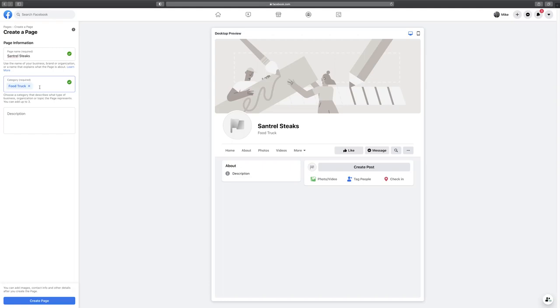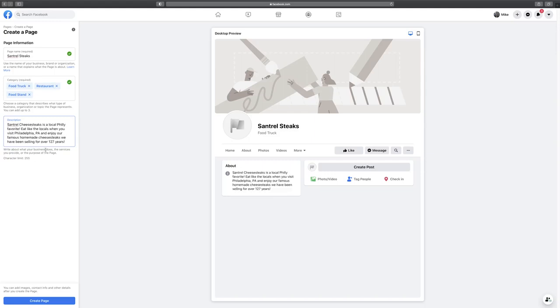You can have up to three different categories, and I recommend populating all of them. Usually only your first one shows up prominently on the page, but the others still help with ranking and help people identify what your page is. So we'll add food truck as our primary, then restaurant, and then food stand. Then scroll down to the description — you have a limit of 255 characters, so write as much as you can within that limit. Make it very telling of what your business is about and why people should be interested.